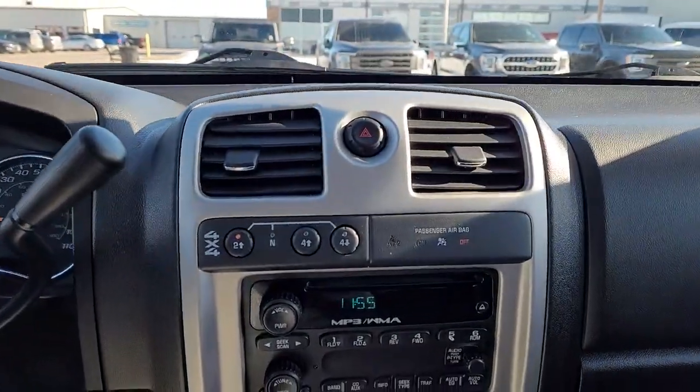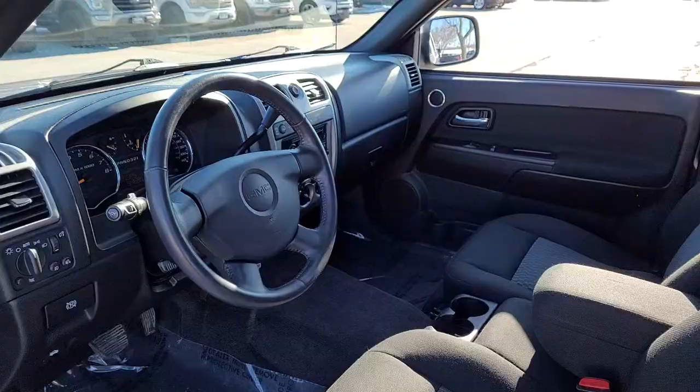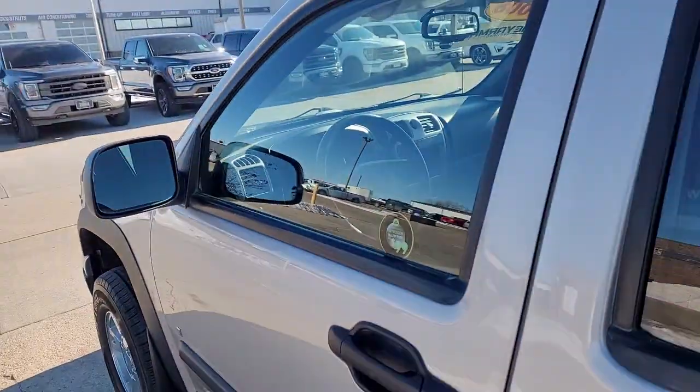These are just some of the great options this vehicle comes with: aluminum wheels, bucket seats, power windows, power door locks, and power steering.